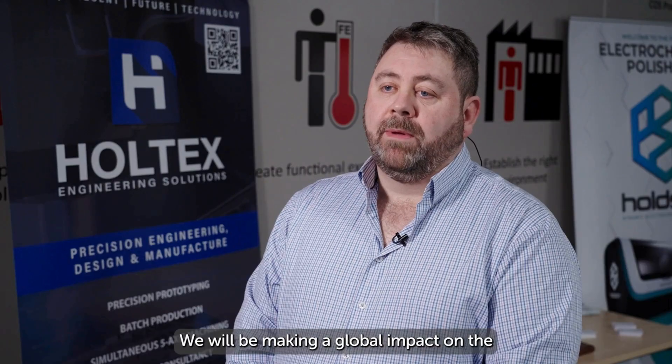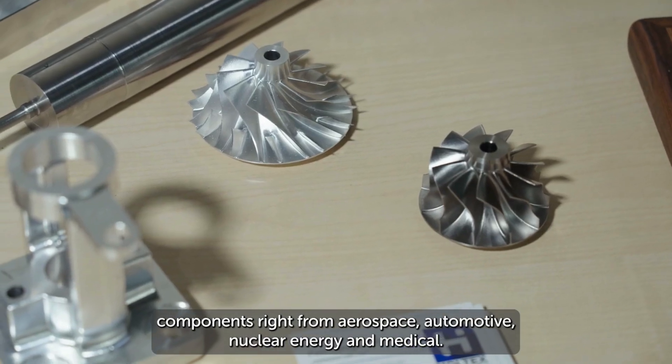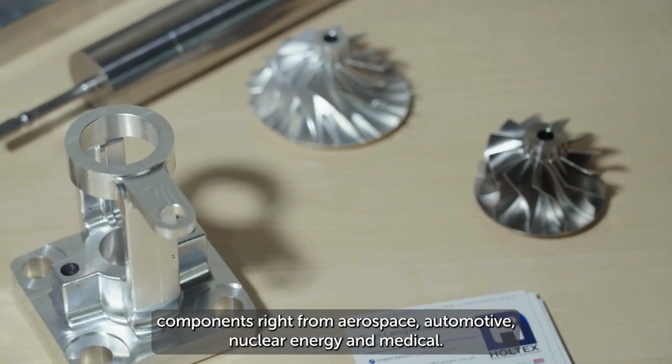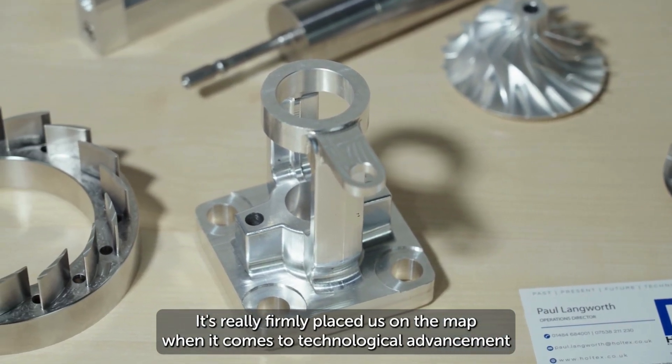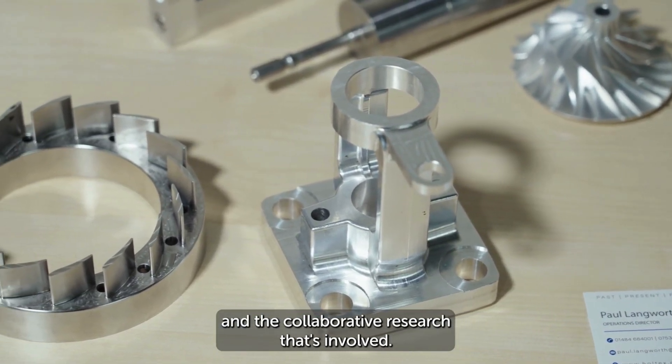This is huge for us. We'll be making a global impact on the manufacturing of any kind of additively manufactured components — right from aerospace, automotive, nuclear energy, and medical. It's really firmly placed us on the map when it comes to technological advancement and the collaborative research that's involved.